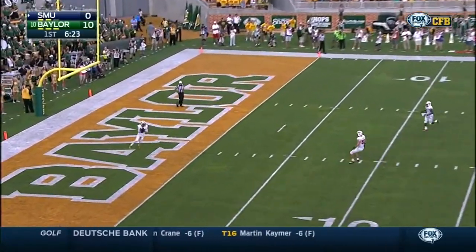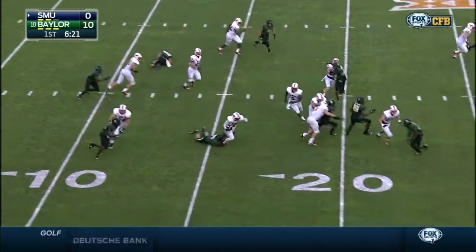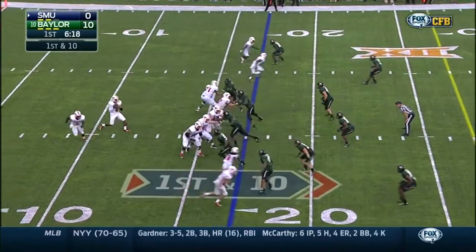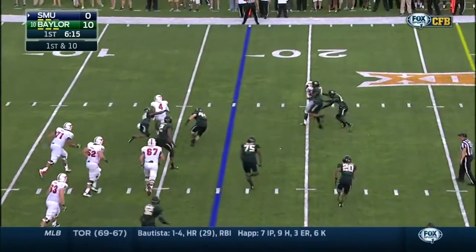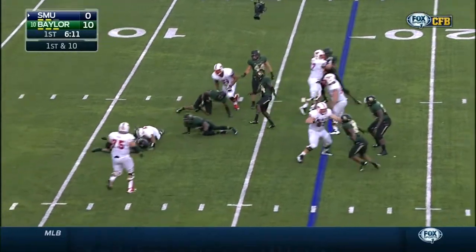Again Deion Sanders Jr. was parked at the ten yard line before the kick, so he's retreating to catch it in the end zone. Collapsing pocket has him scrambling — somehow stays on his feet, but then goes down.